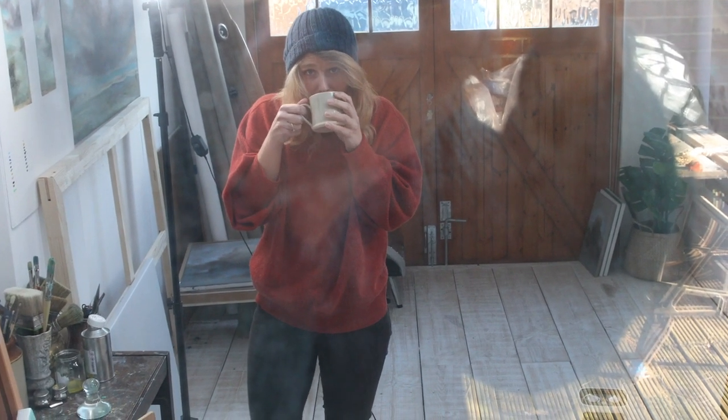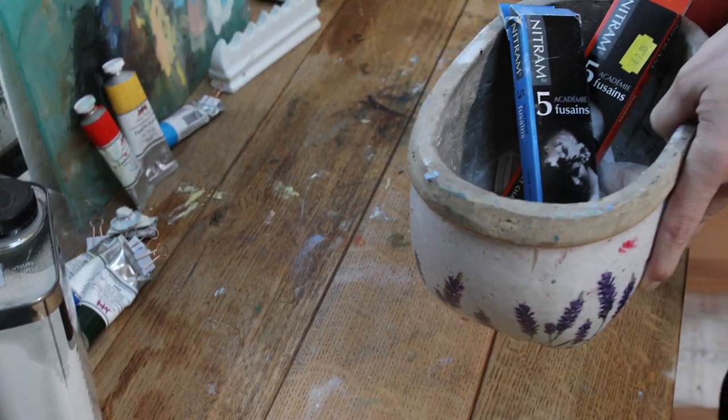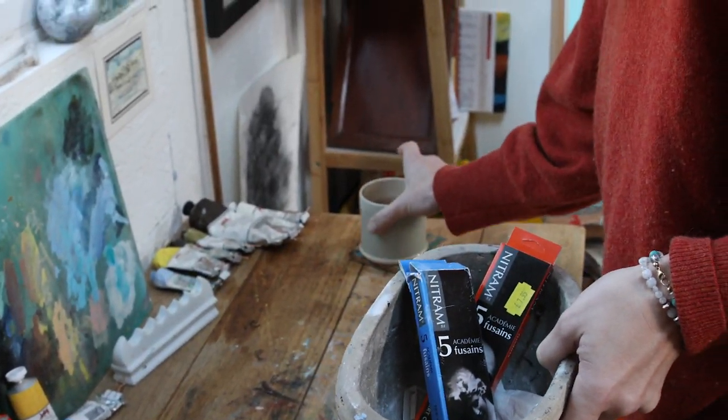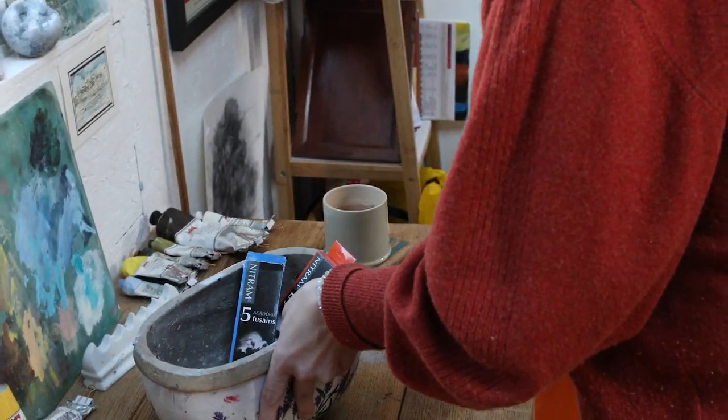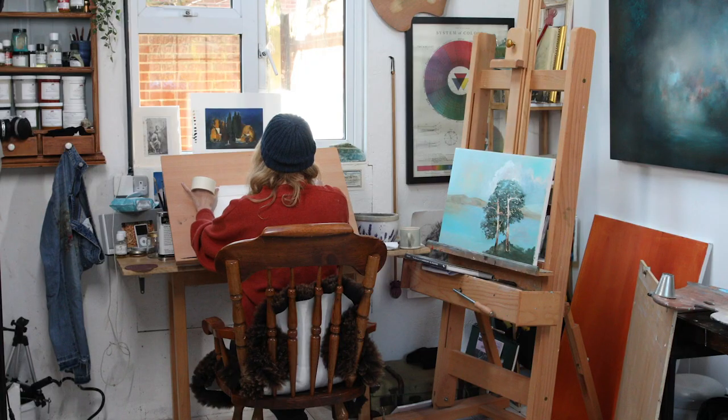Welcome back to another week of Art Life. This week is going to be all about the medium of charcoal — its history, how its uses for artists help with the preliminary stages of painting, but also how charcoal is a medium in its own right.